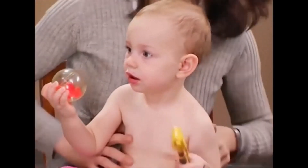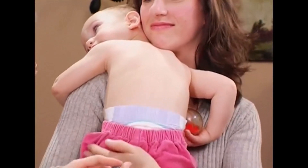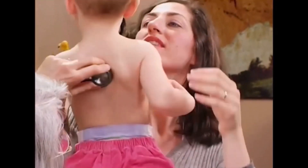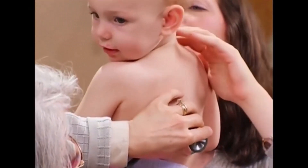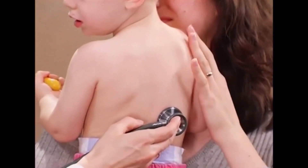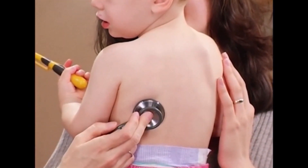If you'll have her hug you, face you, and put her arms around your neck — give mommy a hug. This gives me a chance to listen to her back. I'm just listening to your back, sweetie. Almost done. There we go.